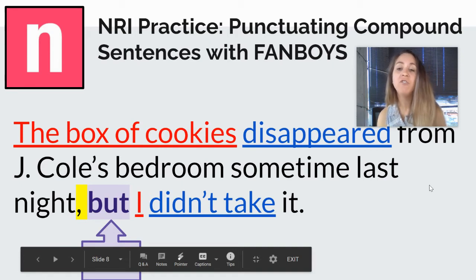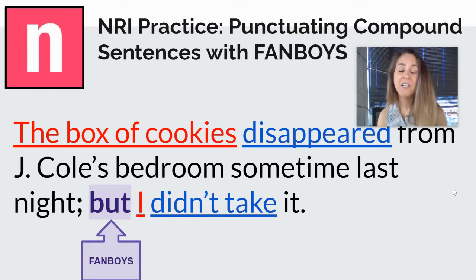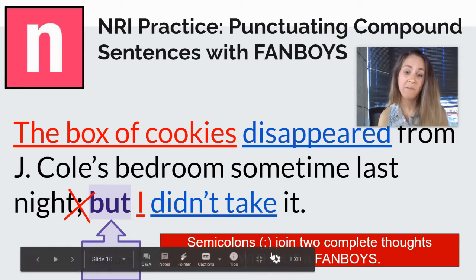So then the question is: can you use any other kind of punctuation mark to join two sentences together with a FANBOY? The answer in short is no. Could we use a semicolon? No, we're not going to use a semicolon because we only use semicolons to join two complete thoughts if we don't have a FANBOY. With a FANBOY, you use a comma.